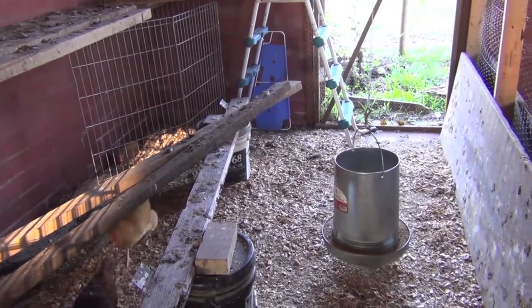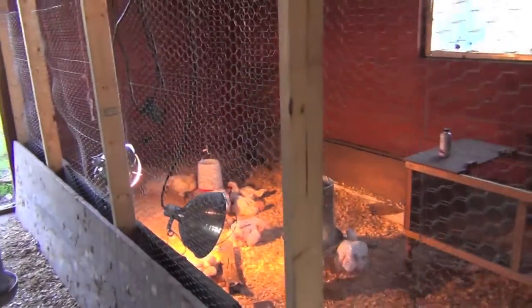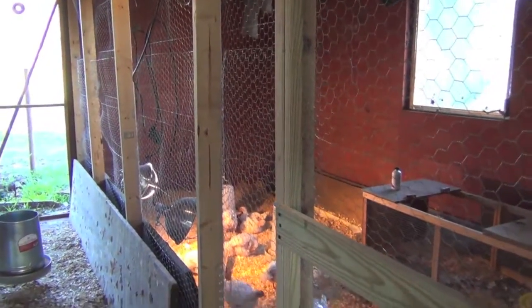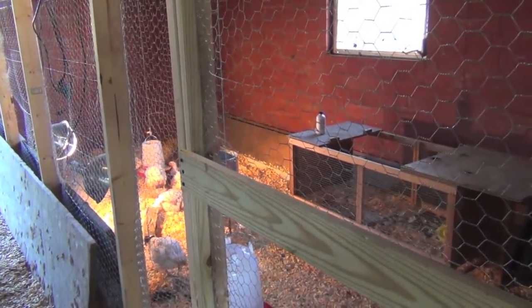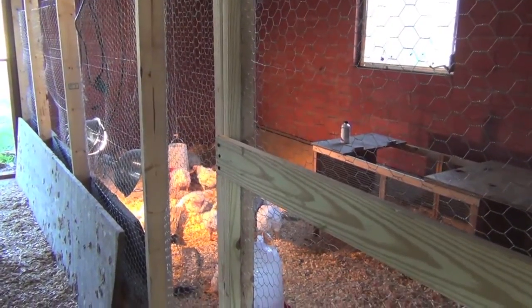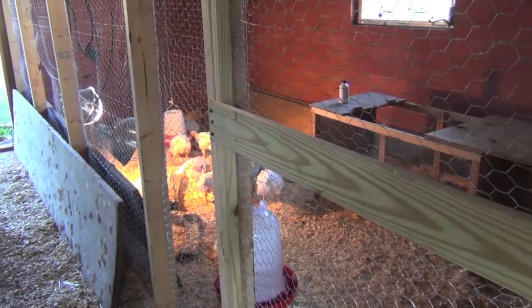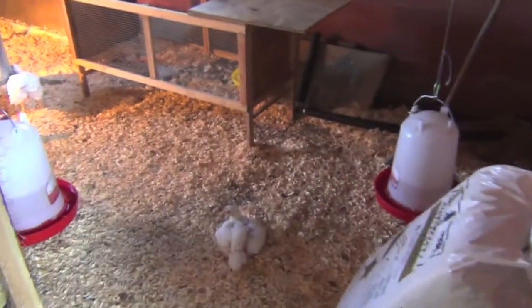Then I have the other room — the barn is divided into two sections. That section is for the meat chicks, or if I get more hens I can keep them in there until I feel comfortable integrating them with the original eight ladies. So we'll go in and take a look.